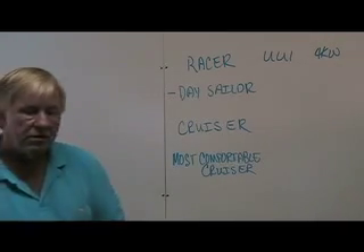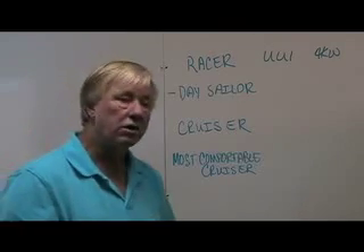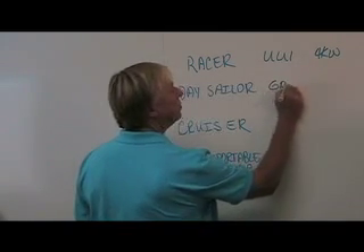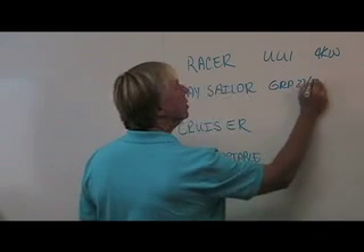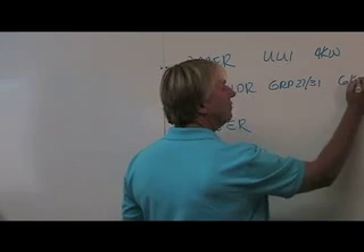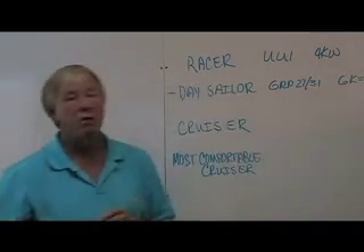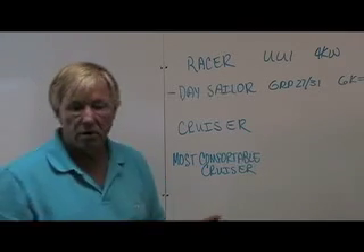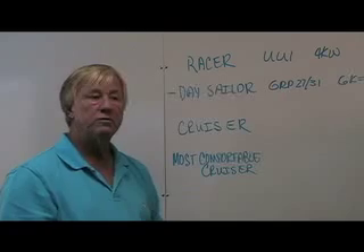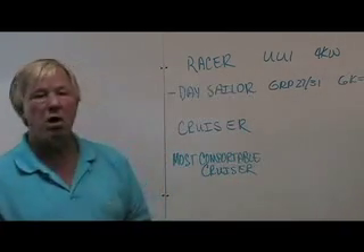If the user is a day sailor — someone that may go out for one day or the weekend but typically won't have air conditioning — that type of user wants a little bit more battery time. He may go to Group 27s or Group 31s, and would probably have a six kilowatt or even a ten kilowatt generator depending on the size of the boat. This user will now have as much as one or two hours, and in some cases — like an Islander 30 we did in Santa Monica, California — could get almost four and a half hours of motoring off those batteries.